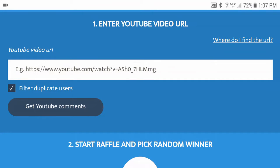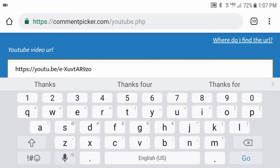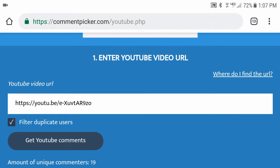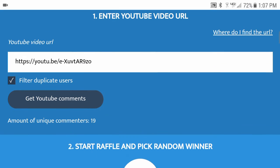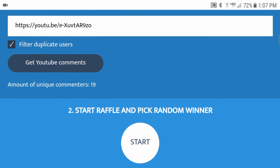What's up guys, I'm Matt, and it's Monday so it's time to pick the three winners for the code card giveaway. We're going to paste the URL in here and let's get the comments — we have 19 unique comments.